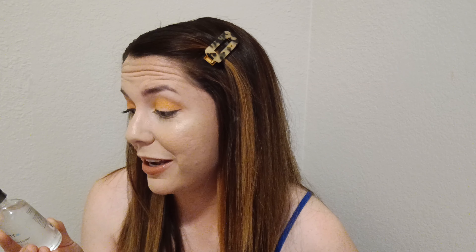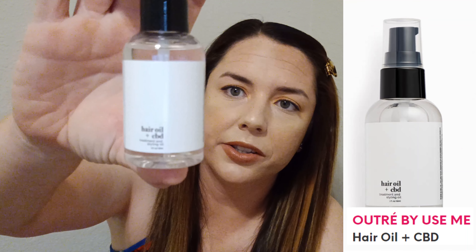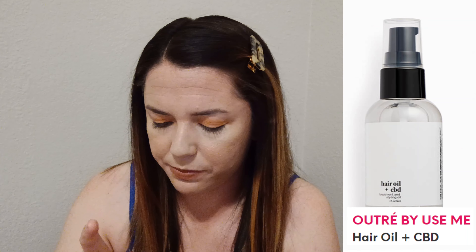Hello! If you're here, you're watching an ipsy Glam Bag Plus unboxing video for September 2022. We'll go ahead and dive into this. First things first, we got the bag — not bad. It says 'You Got This' in hollow lettering on the front.